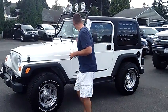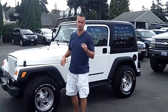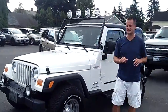Hey folks, Adam Ashby here with P.O.P. Car & Truck. I'd like to show you our 2004 Jeep Wrangler Sport, stock number 90437.